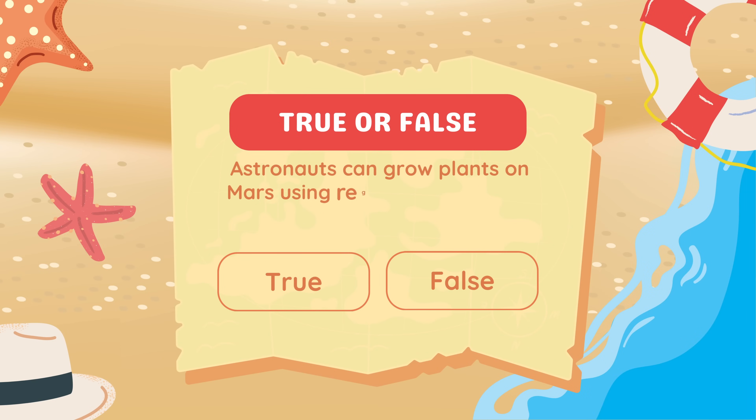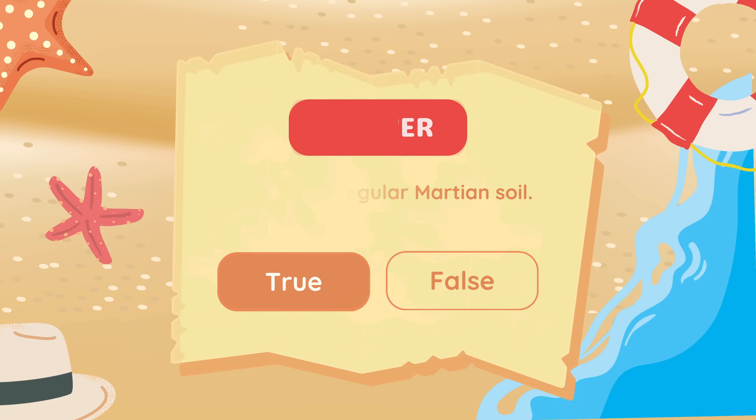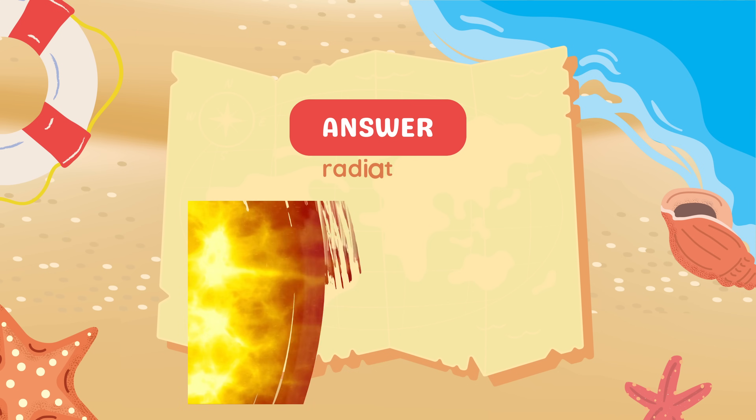True or false: Astronauts can grow plants on Mars using regular Martian soil? False. Martian soil lacks nutrients and contains toxic chemicals. Fill in the blank: Lava tubes on the Moon and Mars could provide protection from blank. Answer: Radiation.